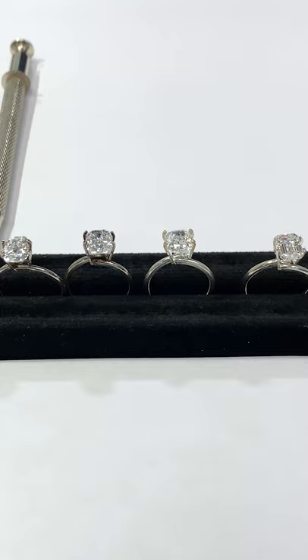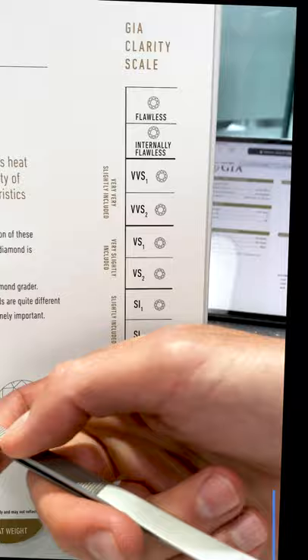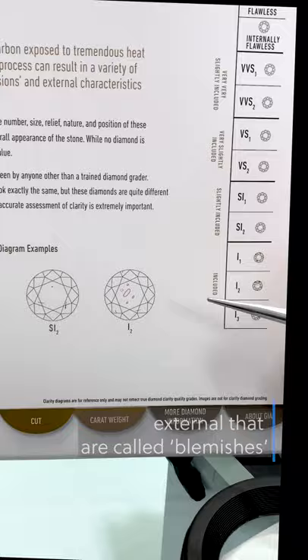So let's start off with clarity. Clarity — if you can't see it, does it really matter? That's kind of my motto and what we try to go by. Clarity refers to internal inclusions within a stone, natural blemishes within the surface or within the stone itself. Of the four Cs, this is very hard to comprehend because there are so many types of inclusions, different ways they can show themselves, different colors, and differing effects on the stone.